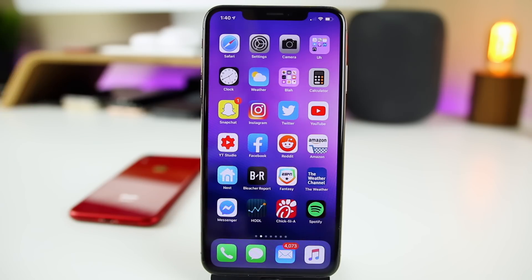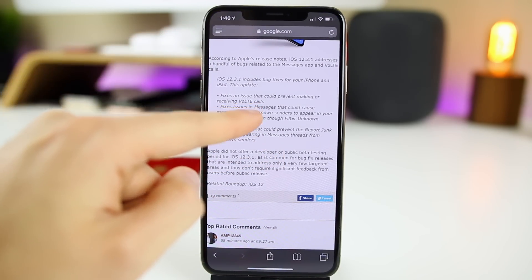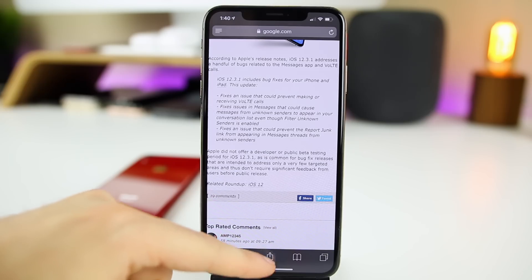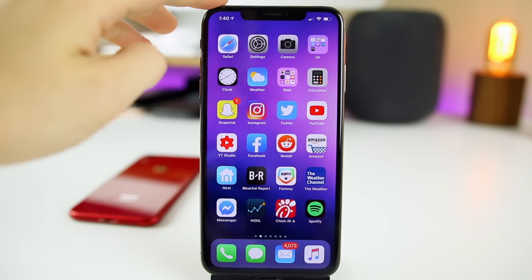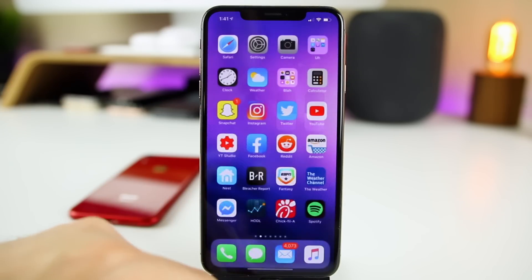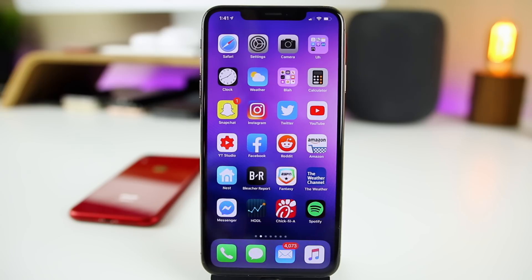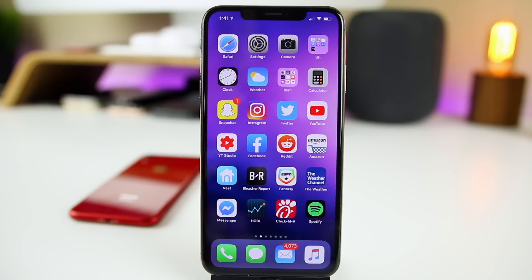For connectivity, you could actually notice a boost in iOS 12.3.1 because of the new modem firmware update and the VoLTE fix. Personally, I have not noticed any connectivity issues on iOS 12.3 on my iPhone XS Max — no LTE issues, no Wi-Fi issues, no Bluetooth issues. Everything seems to be running perfectly fine for me, and I would imagine it stays the same on 12.3.1.